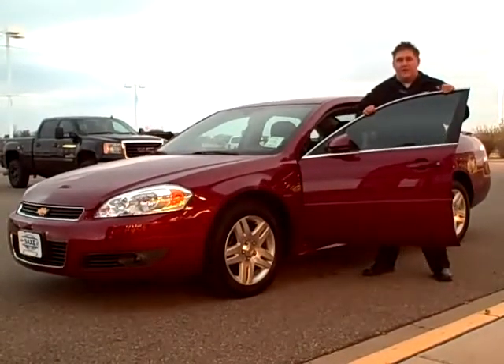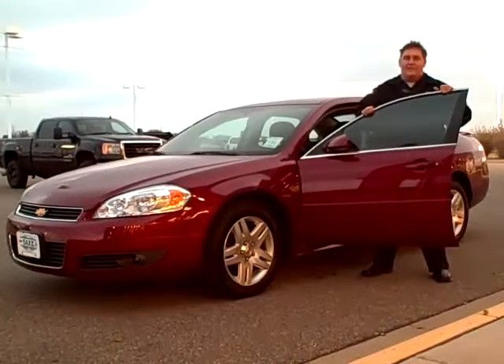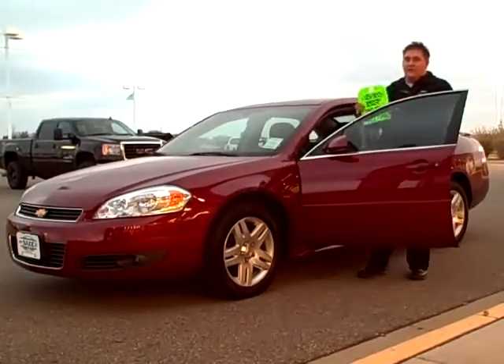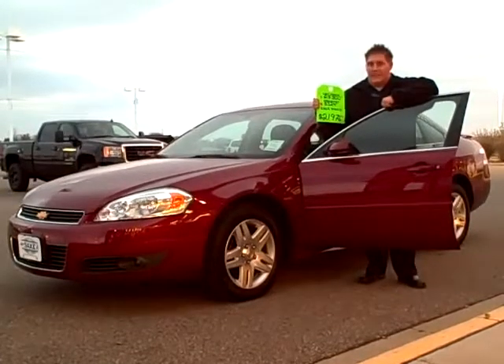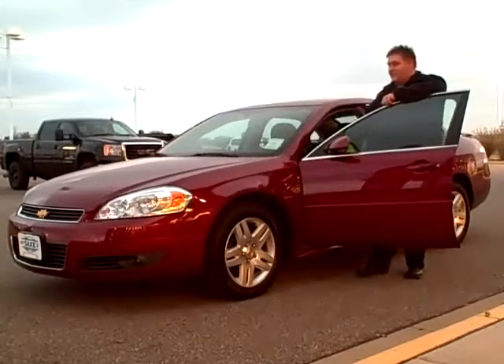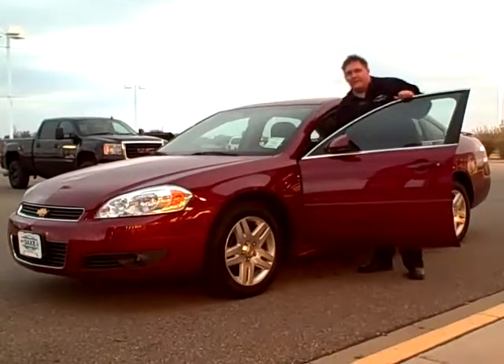List price on this vehicle new is $27,300. When you look at this vehicle here today during our Thanksgiving sale, it's $21,976 — that's over five grand in savings.